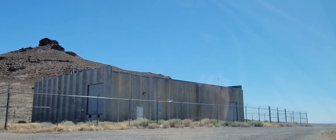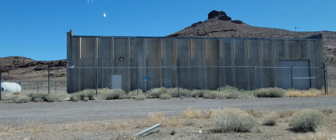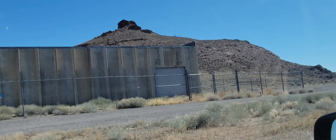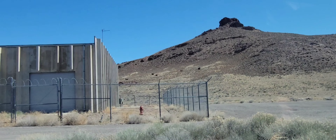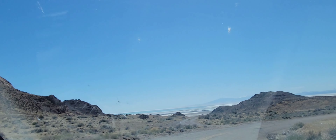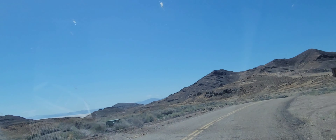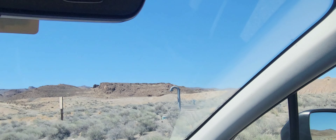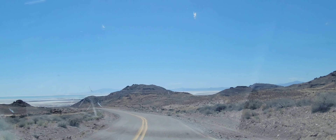I wonder what that is. It's fenced off, but there's a handicapped spot right there. There's razor wire too — they're trying to protect something. Alright, we're going to begin our descent down into the town of Wendover, Nevada. Maybe this sign says what that is. Oh, it's the Department of Transportation? Kind of weird how that's still razor-wired though.